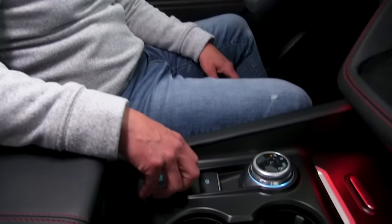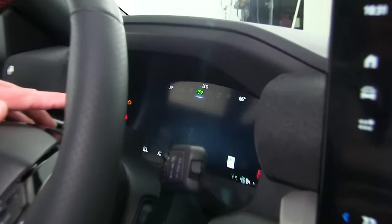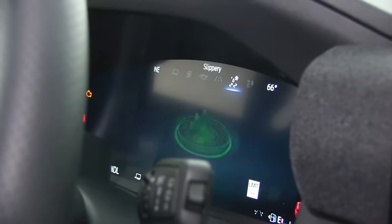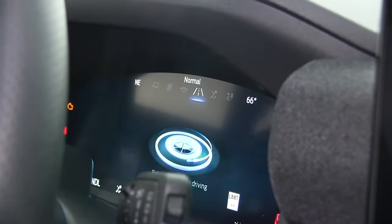One of the features returning from the previous generation is the drive modes. You have tow/haul mode, sport, eco, slippery, off-road, and normal — the same drive modes that were available in the previous models.